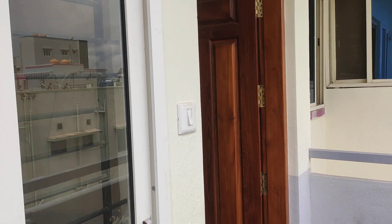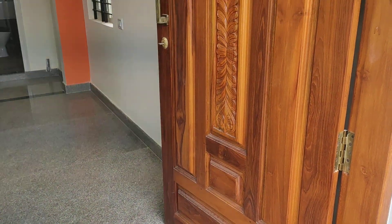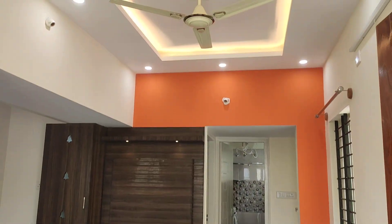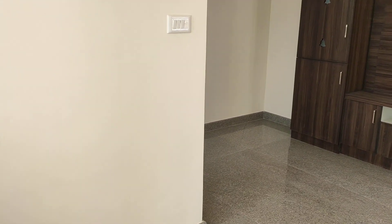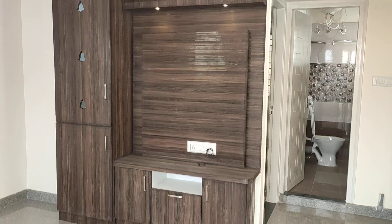This is a 1BHK semi-furnished flat with an east-facing door and all teakwood finishing. Since it is east facing, you will get very good sunlight inside.